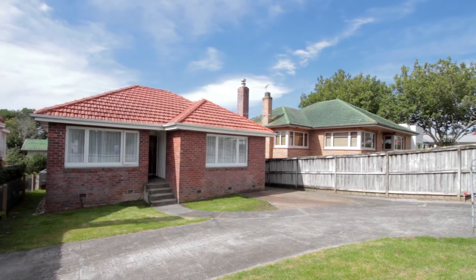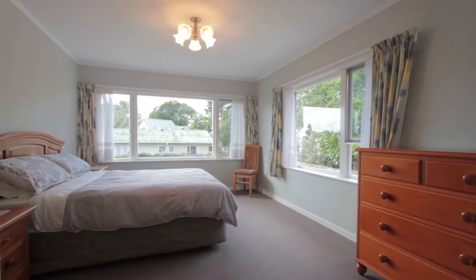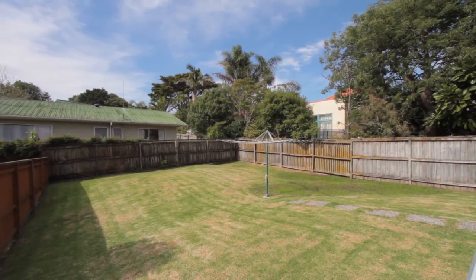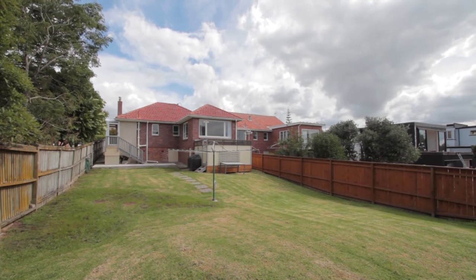It's brick and tile. It's got two, three, even four car off-street parking. It's two bedrooms with the opportunity of creating a third bedroom. It's got a large backyard, and these vendors are moving up north to Kerry Kerry to live their retirement dream.